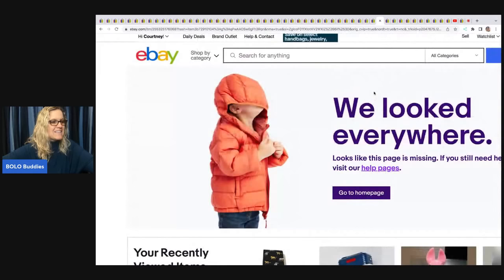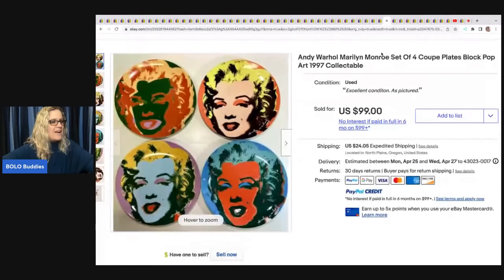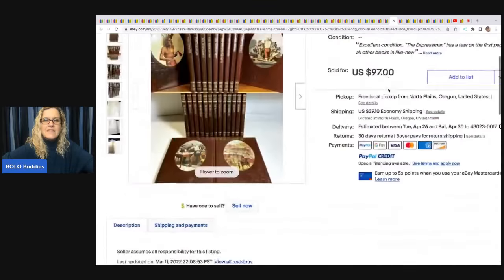This Andy Warhol Marilyn Monroe set of four plates — estate sale, paid $22, and sold for $99 plus shipping. Some of the listings have ended since she gave me the info.